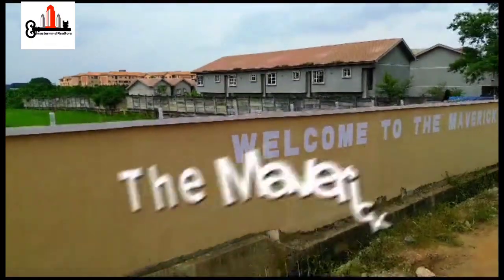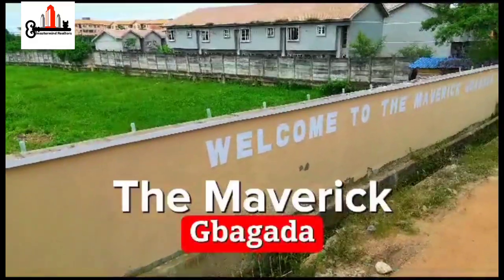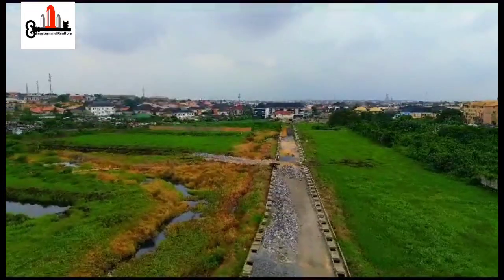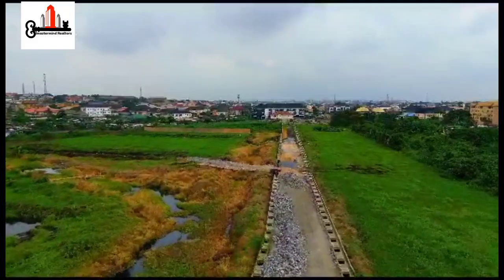Welcome to the Maverick Bagada. This land isn't just a piece of earth — it's your masterpiece in the making. Build your dream retreat, cultivate an organic paradise, or create an artistic haven. The choice is yours and the potentials are limitless.